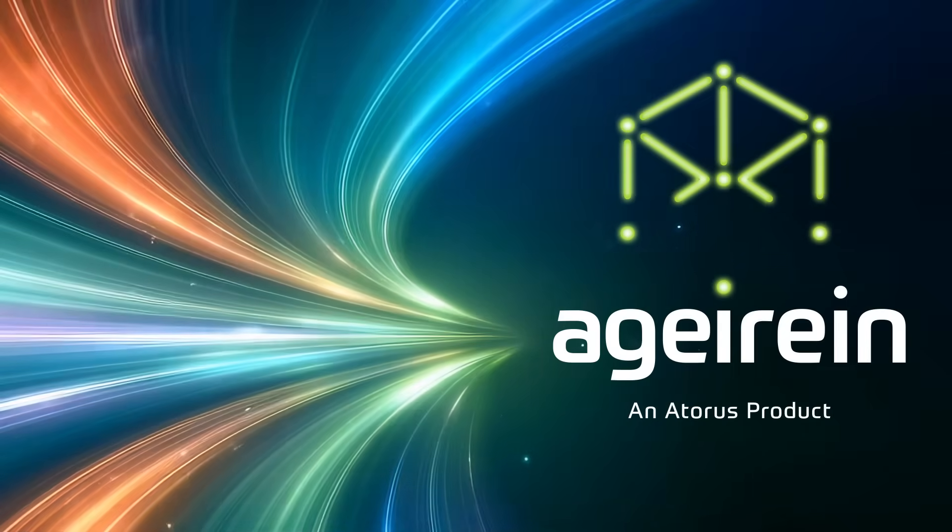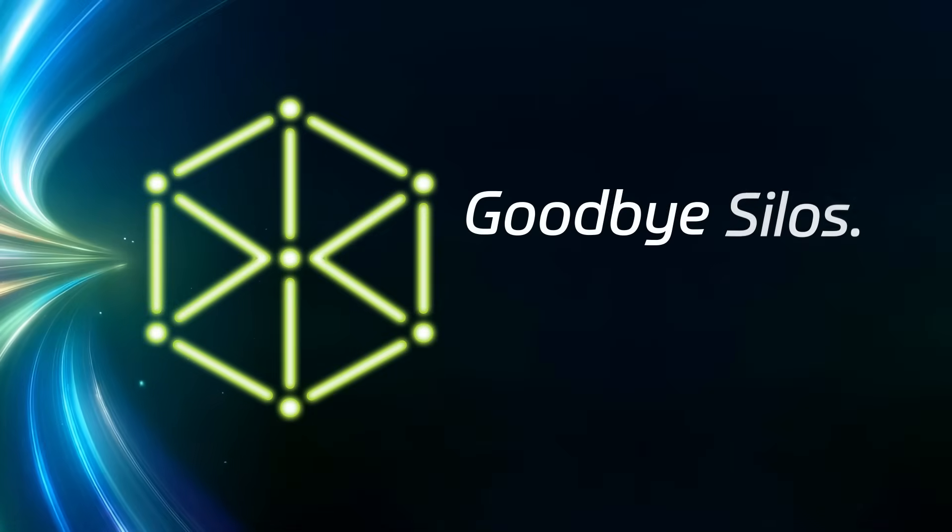Bring your clinical data and your whole team together. Goodbye silos, hello synergy.